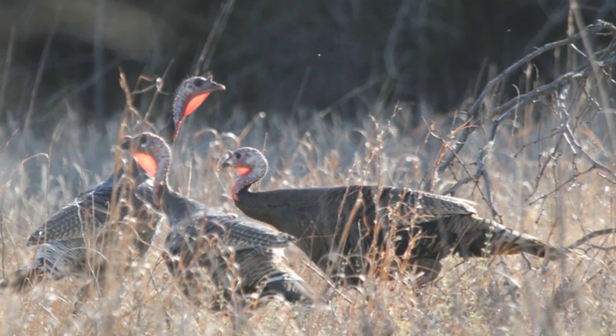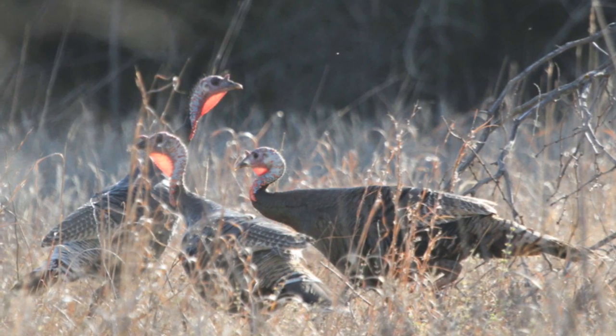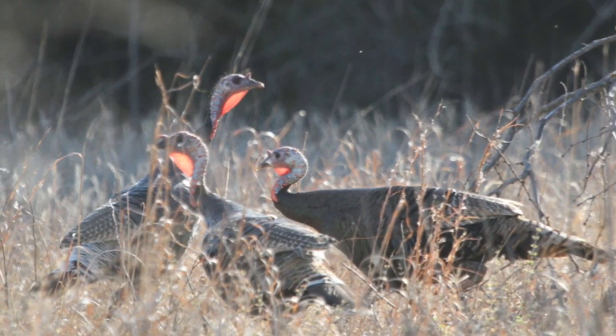No turkeys have it tougher than yearling jakes. Mamas don't want them around, and dominant toms and older brothers see yearling jakes as nothing but competition for food and hens — and easy targets to exert their dominance.